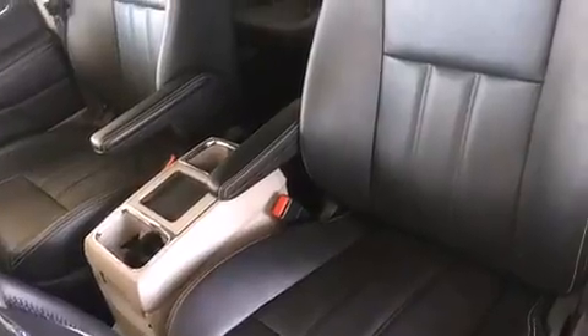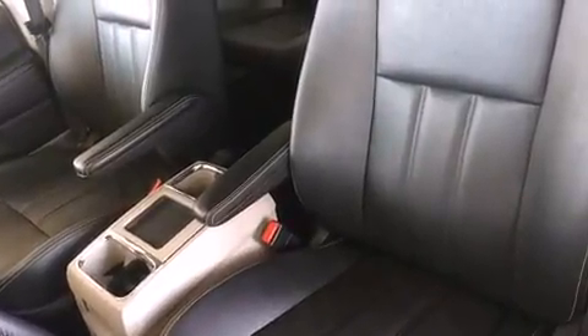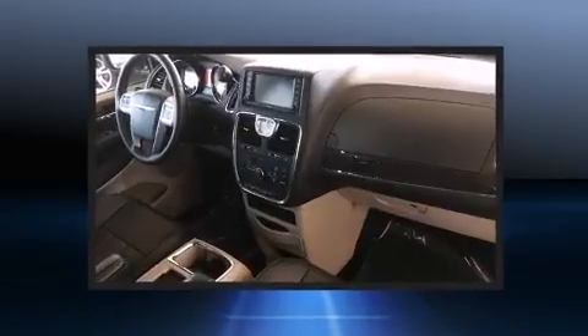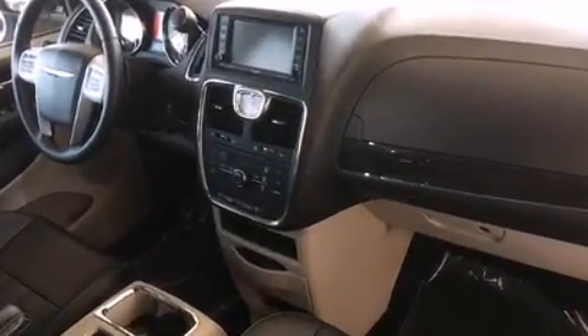Premium sound drives six speakers, providing you and your passengers a sensational audio experience. Rear LCD monitors provide entertainment that your passengers will appreciate no matter how far the drive.